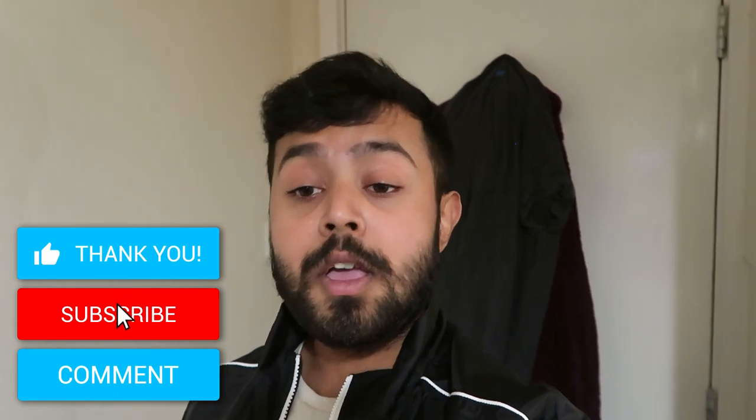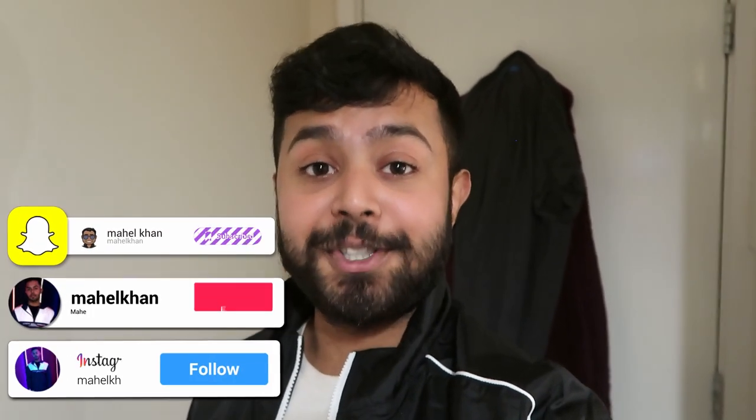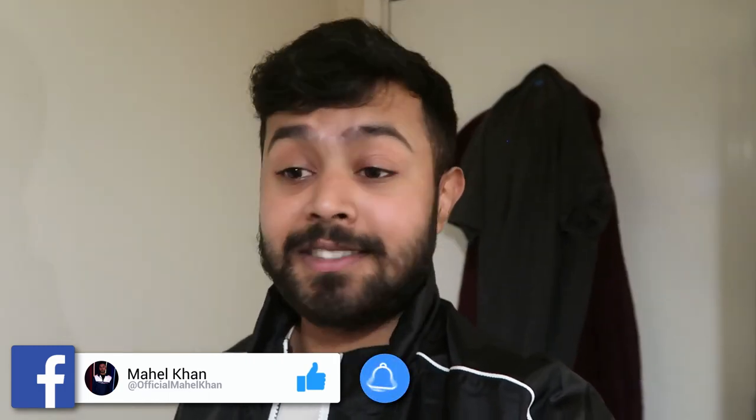That basically concludes the video. If you enjoyed it make sure to leave a like, comment below, subscribe, and turn on post notifications. Follow me on social media: at Mihail Khan on Instagram, Snapchat, and TikTok; at Mihail X on Twitter; and Official Mihail Khan on Facebook. Let me know in the comments what other videos you'd like to see now that I'm back at university — my lectures are online and I've been venting about it on Twitter, so there's a video coming about that. Ideas like 'what I spend in a week' or 'day in the life' are welcome.